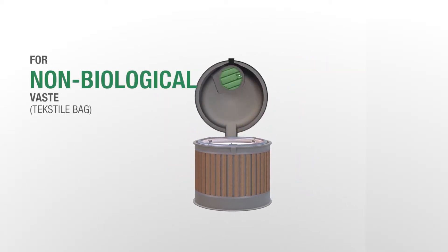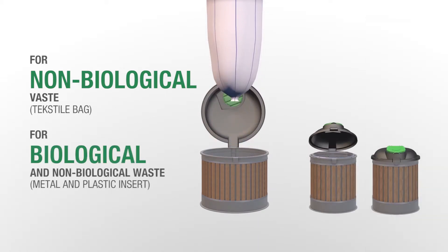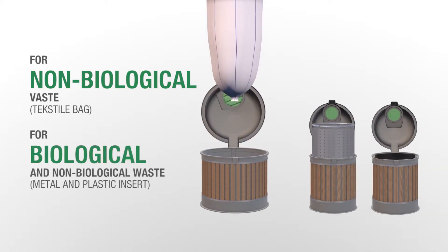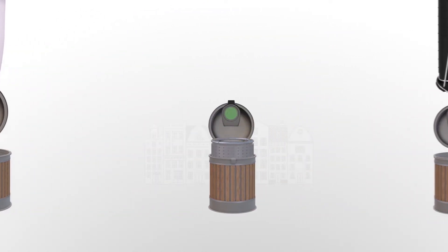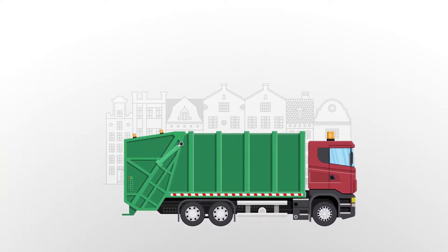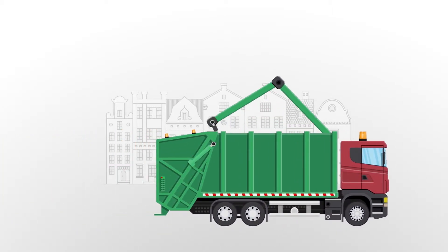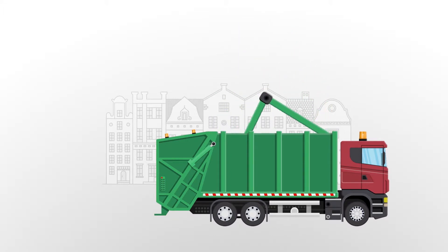EcoDip offers an innovative way of emptying. We use a textile bag or metal insert for non-biological waste and a metal insert for bio-waste. Only one operator is needed for emptying, which is also performed less often due to the volume of the container. The bag or inner container is emptied directly into the waste disposal vehicle. The collecting vessel remains dry and clean in the long run, which also provides a more hygienic working environment for municipal workers and users.